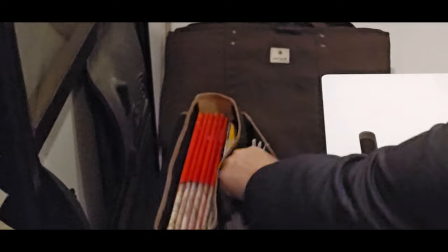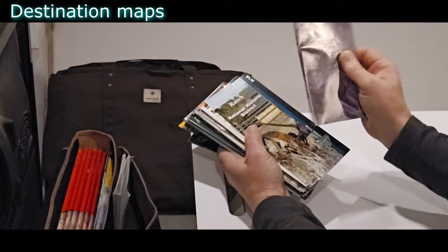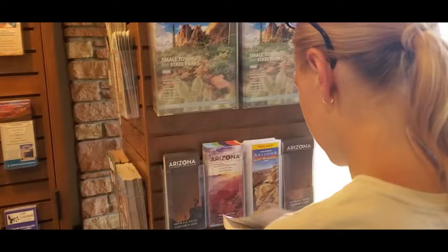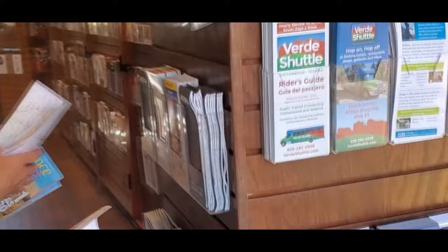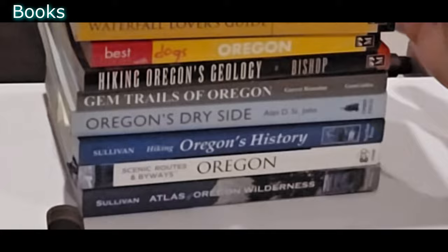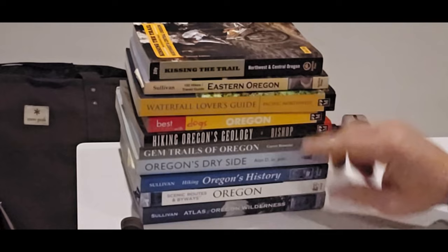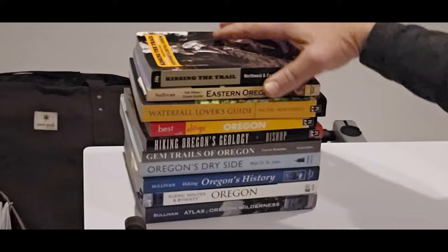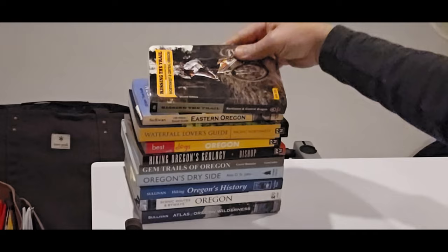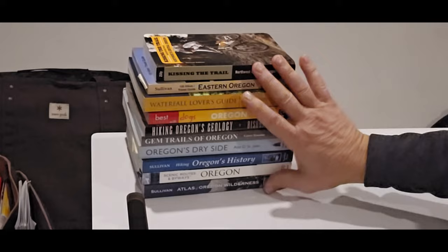We also carry state highway maps and site-specific maps for locations we may want to return to. As you travel to destinations you'll find visitor centers or community kiosks with maps and handouts. We also use books — this is our collection for Oregon, the state we live in. These books often have detailed maps, such as this one about mountain biking, and contain a lot of information beyond just maps, great for finding new places to visit.